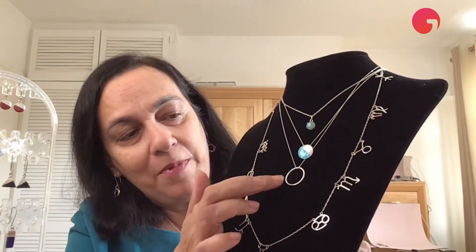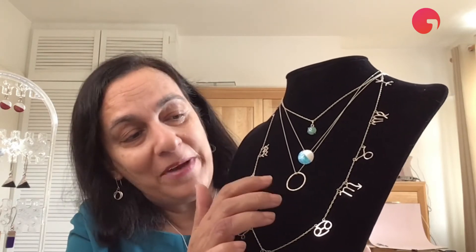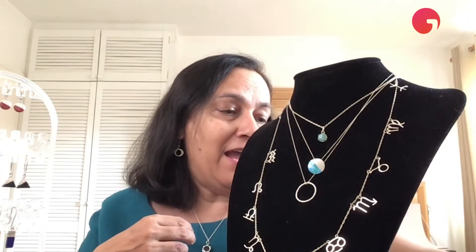Then next up I've got this circle, which is my runaway bestseller from my signature Halo range, and as you can see I'm wearing some Halo range earrings. I've also got a Halo range bracelet, and over here I've got an anklet as well.